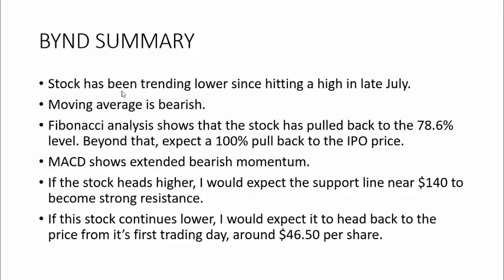I'm expecting that if the stock heads lower, the support we had at the $140 level will become resistance. Oftentimes when a level has been strong support or resistance and the stock comes back to that level, it acts as resistance rather than support — keeping the stock lower. And if this stock goes lower, I expect it to fall all the way back down to its IPO price. For right now, I'd just say wait a few days and see what this stock is going to do.